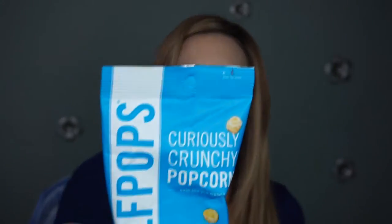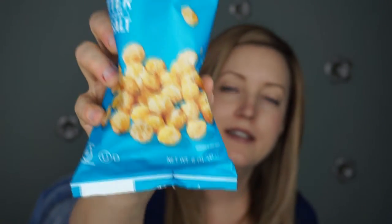Today I am reviewing the Half Pops Curiously Crunchy Popcorn. This is what it looks like — a nice big bag and it looks like it's like half popped popcorn, if that makes sense. The flavor is butter and pure ocean sea salt. It says 50% less fluff. We use only non-GMO popcorn, totally gluten-free, absolutely nut-free.